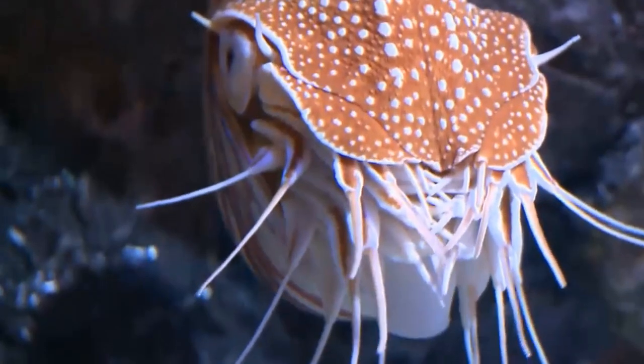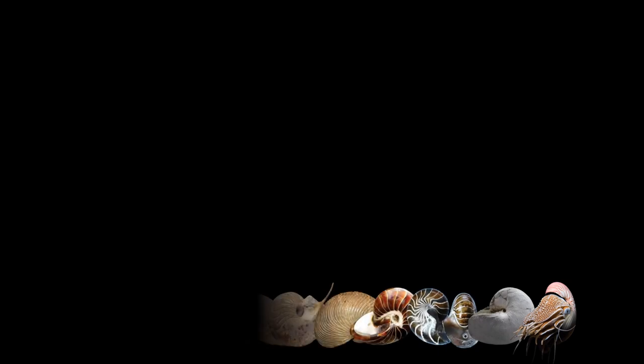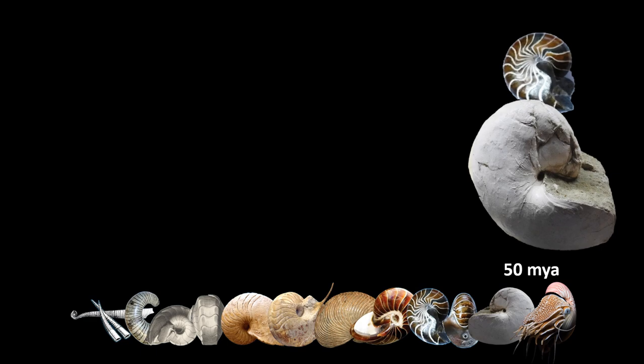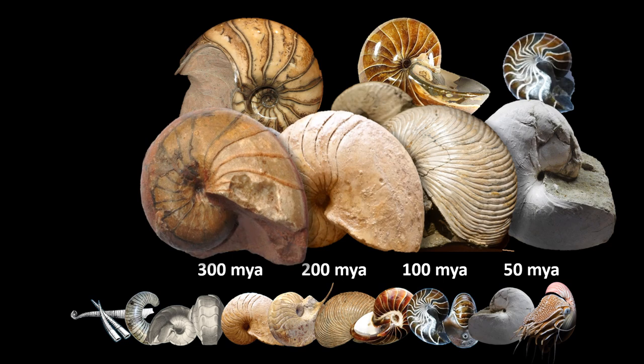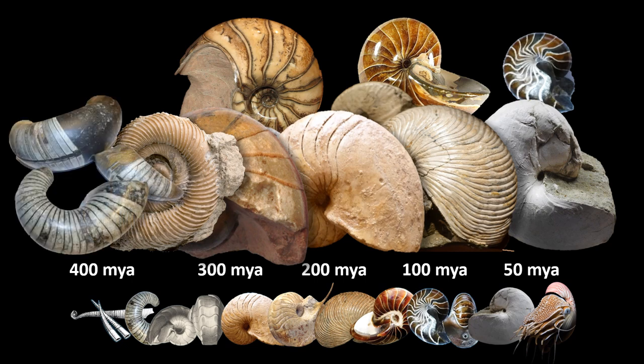And it finds its food in darkness through the most extraordinary chemical senses. The family tree of the living nautilus goes back a long way. These fossil ones are between 40 and 50 million years old. The Cretaceous ones are around 100 million years old. And these Jurassic examples are almost 200 million years old. And even back towards 300 million years ago, the shape of the nautilus shell was very similar. It's only when we get to between 300 and 400 million years ago that there's a clue to some of the early nautilus shapes.